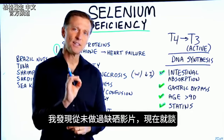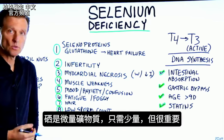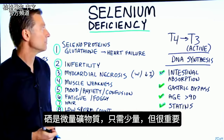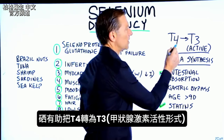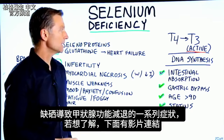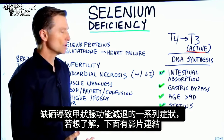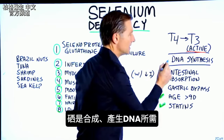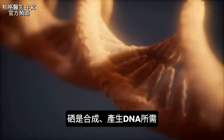I realized I never did a video on selenium deficiency, so here it is. Selenium is a trace mineral, which means you need very small amounts of it, but it's very, very important. One of the functions is it helps you convert T4 to T3, the active form of the thyroid hormone. So if you're deficient in selenium, you're going to have hypothyroid symptoms. DNA synthesis is another function — your DNA needs selenium to be created.